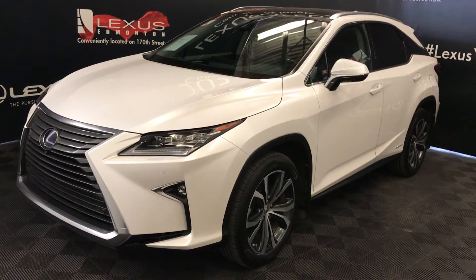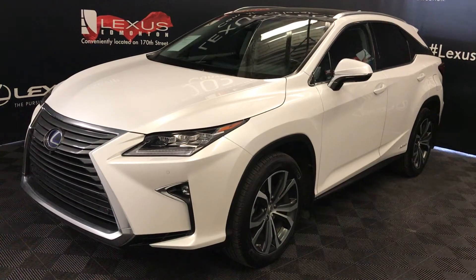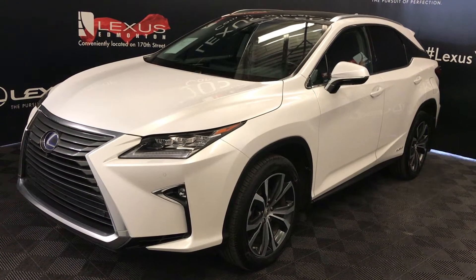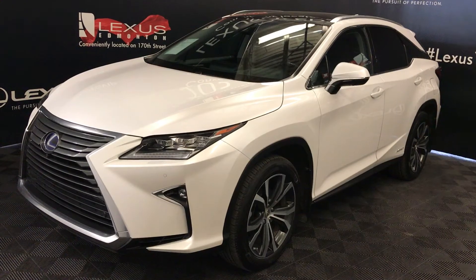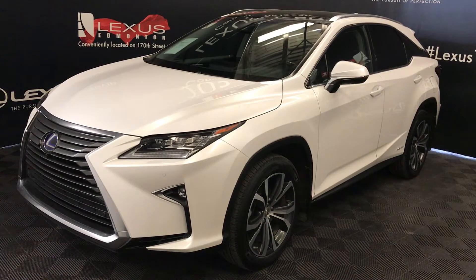We're looking at a Lexus certified pre-owned 2016 RX 450h hybrid. CVT transmission, 3.5-liter six-cylinder engine, all-wheel drive, white exterior, black premium leather interior with trim, four-door, five-passenger.